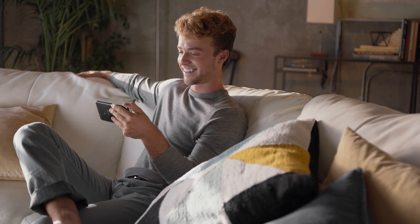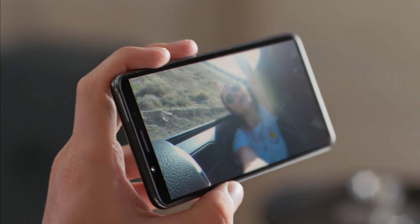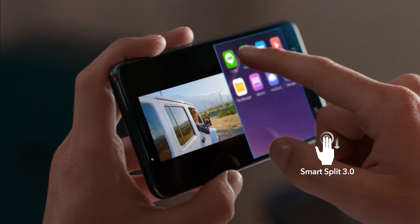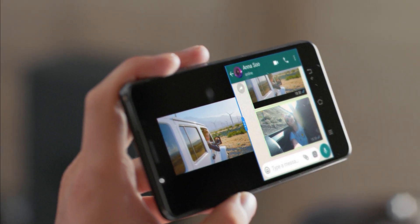Love to multitask? V7 has you covered. With the all-new SmartSplit 3.0, just slide down with three fingers to use two apps simultaneously, saving you time and allowing you to do two things at once.